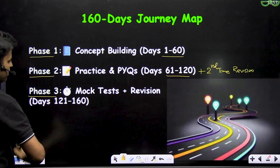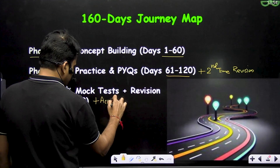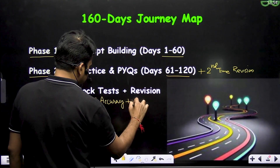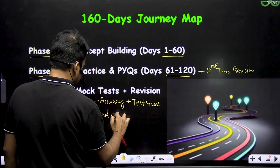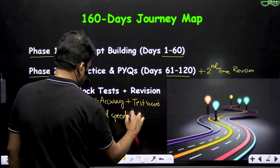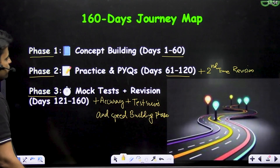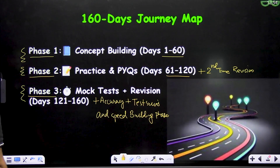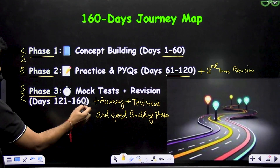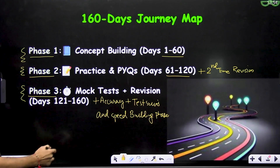Phase 3 is the mock test, revision, and accuracy phase, plus test series and speed building. So to summarize: Phase 1 — finish your entire syllabus; Phase 2 — PYQ solving, practice, and second revision; Phase 3 — mock tests, accuracy, test series, speed building, and revision.